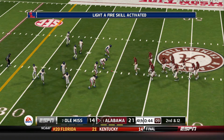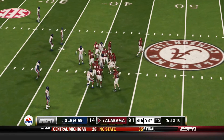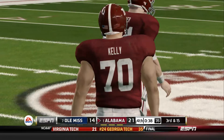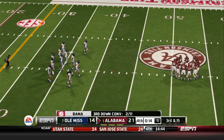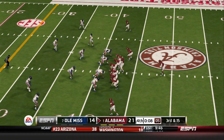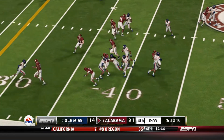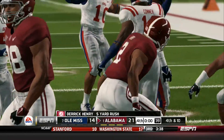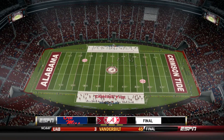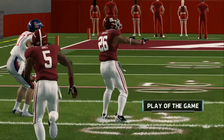From the 40-yard line, second down. This should be a kneel down as they just try to kill the clock. The quarterback's going to take a knee to drain this clock of any hopes the opposition may have had. And the ball game's over — our final score: 21-14, Crimson Tide.